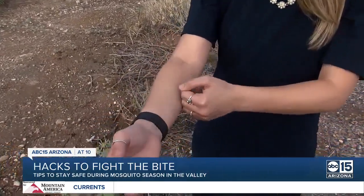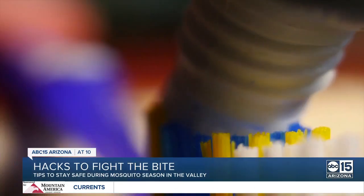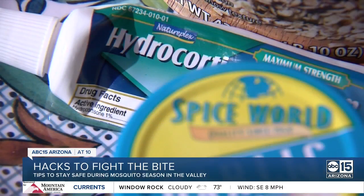Logan says when it comes to providing some relief for the itch, marking an X on the bite, putting on rubbing alcohol, and using saliva are all myths. Cooling agents actually help a lot more — eucalyptus, menthol, toothpaste, and hydrocortisone cream are going to go a long way to helping with that.